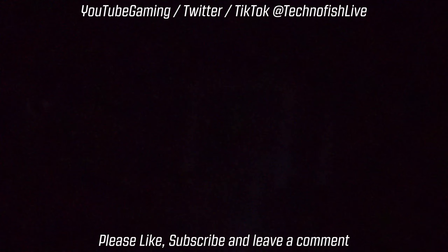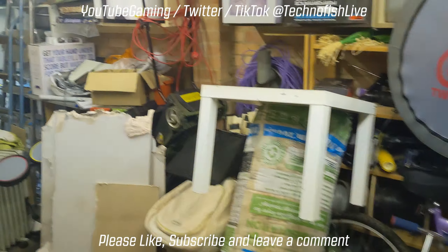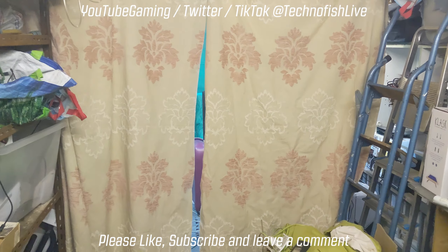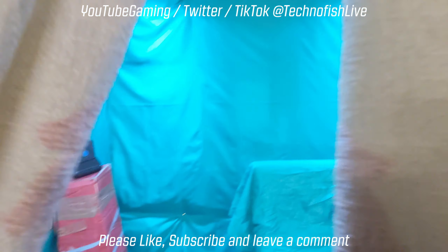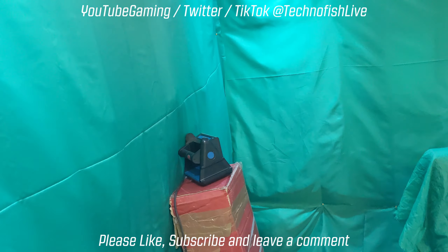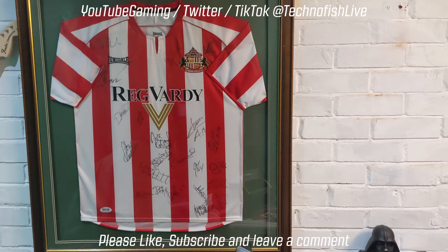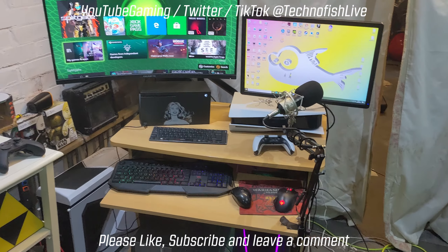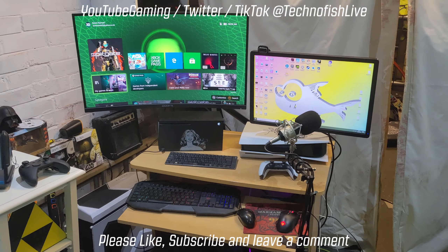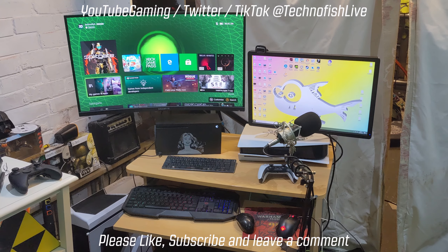In we go — excuse the mess, this is where the magic happens. That's the chair, the old one I got from the hospital — a full leather recliner. It's quite a nice chair to be fair, it's just not ideal for sitting at a PC. That's the setup I was running on a little compact trolley desk.